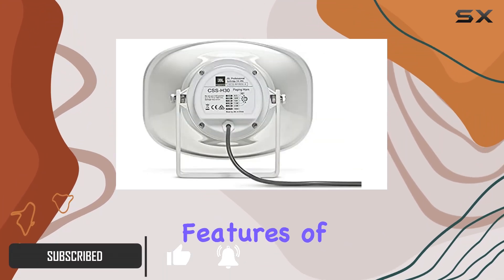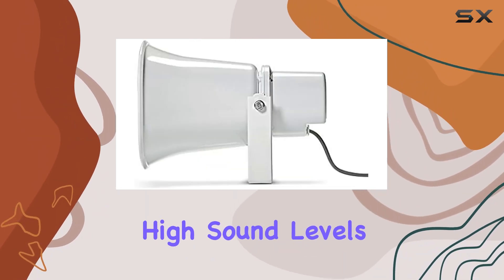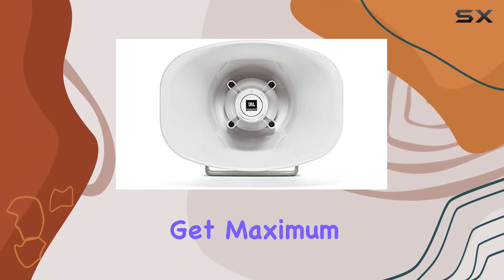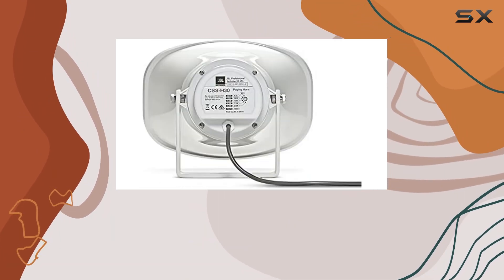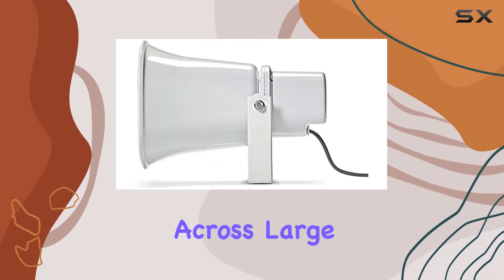One of the standout features of this paging horn is its high sensitivity, which allows it to deliver high sound levels with minimal power amplification. This means you get maximum output without straining your amplification system, ensuring clear and loud communication across large areas.